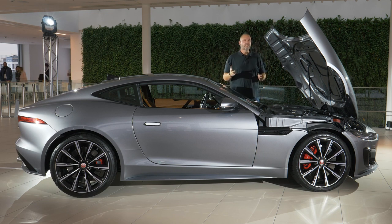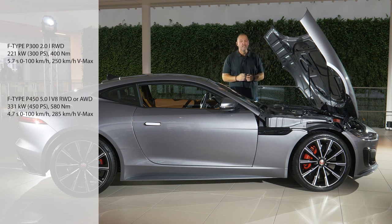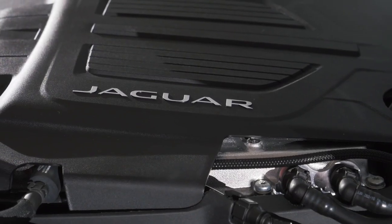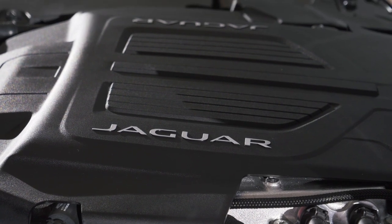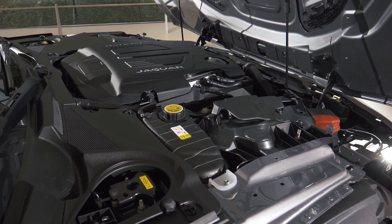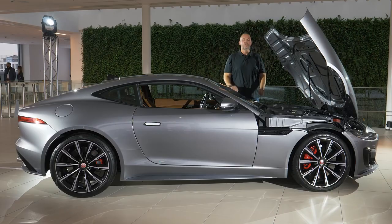When the new F-Type hits the market, three engines are available: the P300, a four-cylinder turbocharged petrol delivering 300 horsepower; the P450, a V8 with 450 horsepower; and the top F-Type R featuring the V8 with 575 horsepower — the same as the predecessor's SVR — limited to 300 km/h. All cars come standard with an eight-speed automatic gearbox from ZF. The base model can be ordered as rear-wheel drive, the top version is always all-wheel drive, and the middle variant lets you choose.